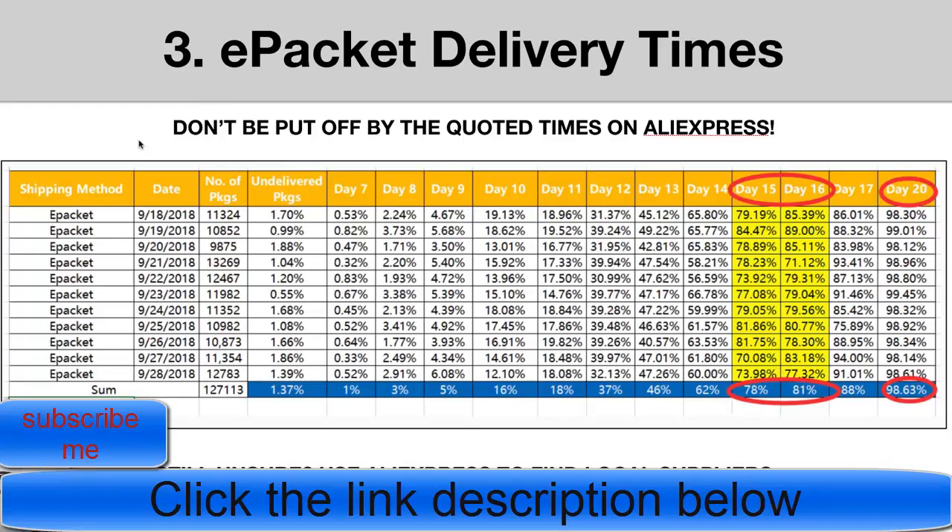Most suppliers on AliExpress aren't catering specifically for the dropshipping market — they're catering for end users who already expect items from China to take a long time, so quoting a longer timeframe doesn't bother them. But if you want to source your products a bit quicker, there's something you can do on AliExpress that not many people know about.